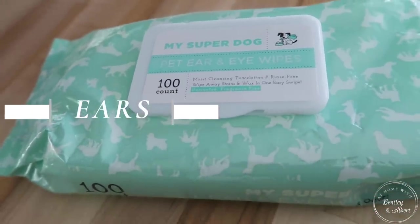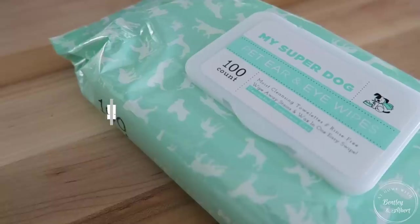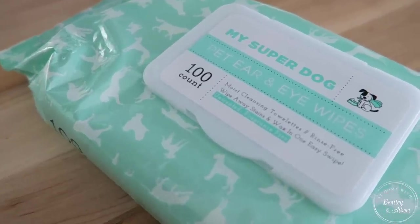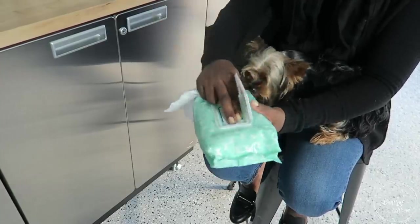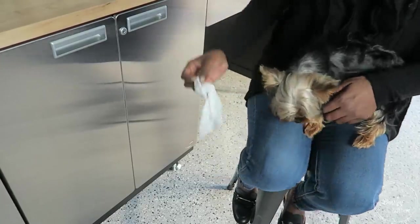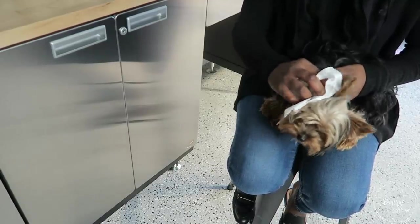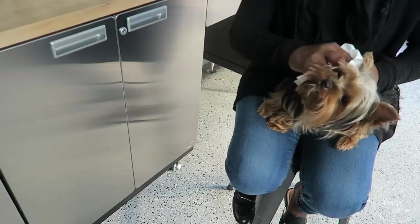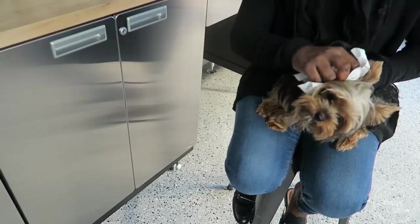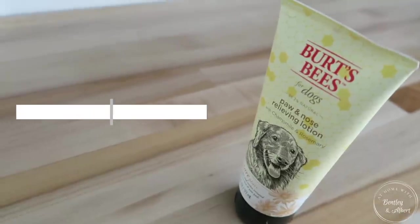The eye wipes also work for the ears, and the ears are really the worst place — that's the spot they do not want you to touch. They don't like having their ears cleaned, but I like to give a simplified wipe every morning. As you can see, Bentley does not like getting his ears cleaned, but he does pretty good. Out of all the grooming things, this is what they like least.